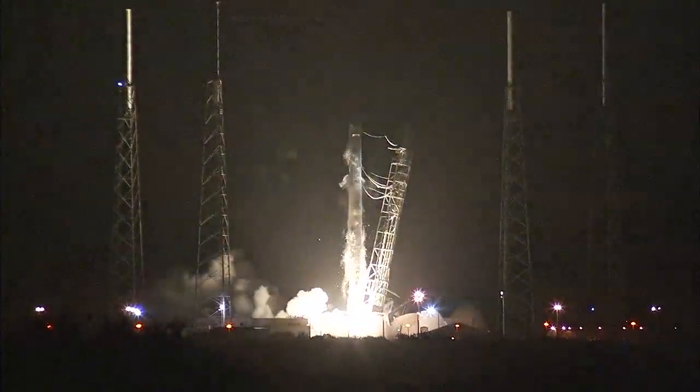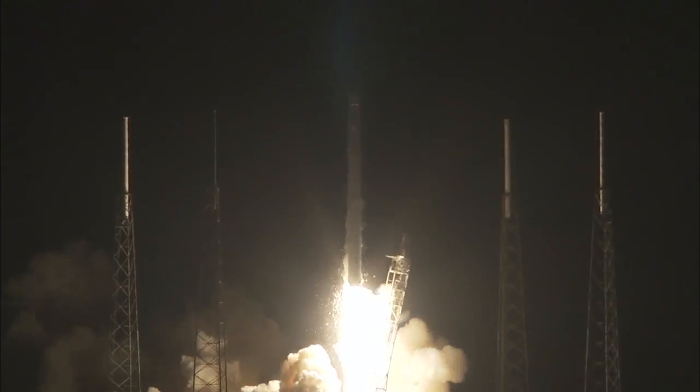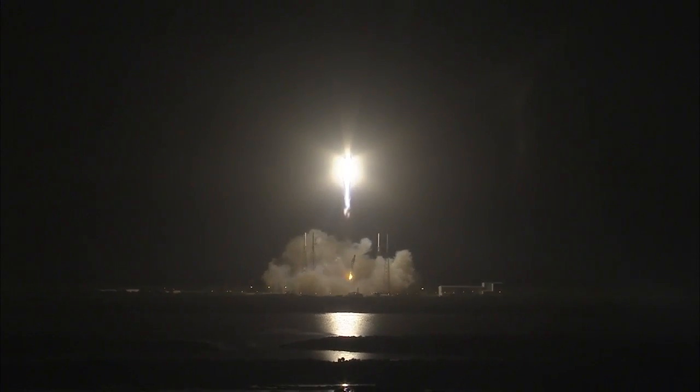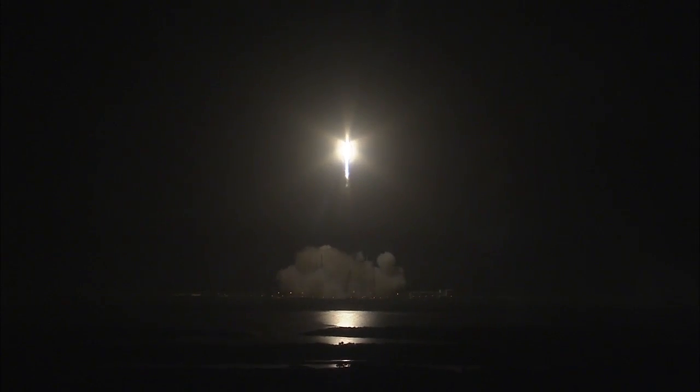Engines ignited. And we have liftoff of SpaceX Falcon 9 rocket and Dragon. CRS-4 is underway. A US commercial spacecraft launching from American soil delivers new science and technology to the International Space Station.